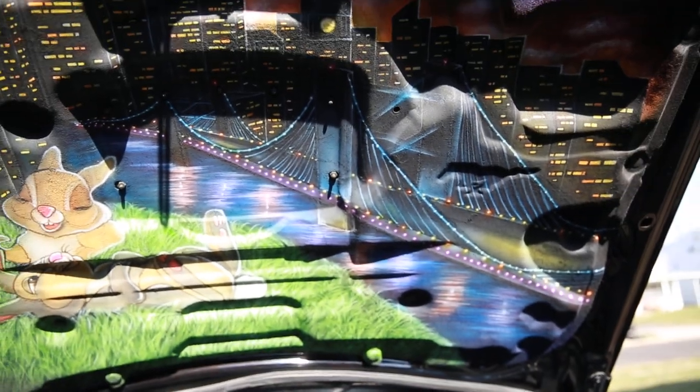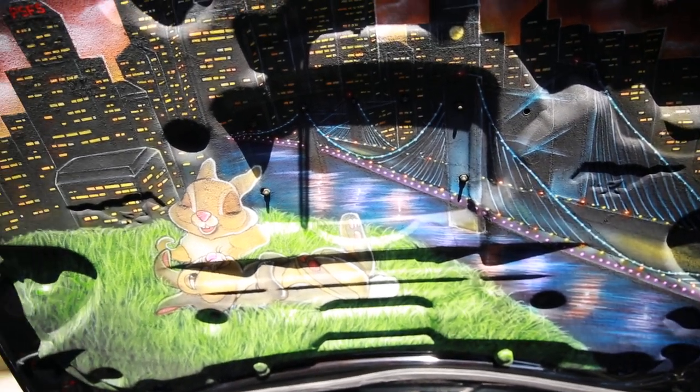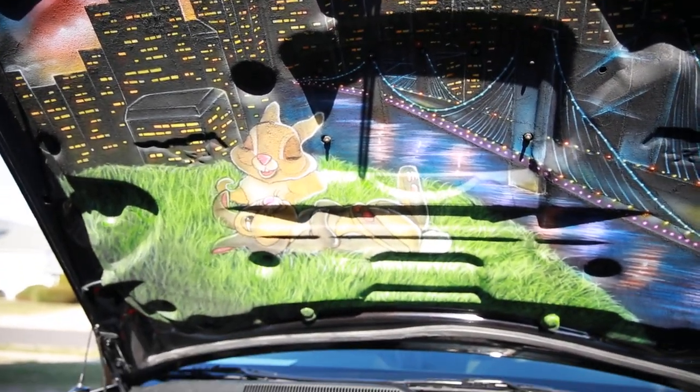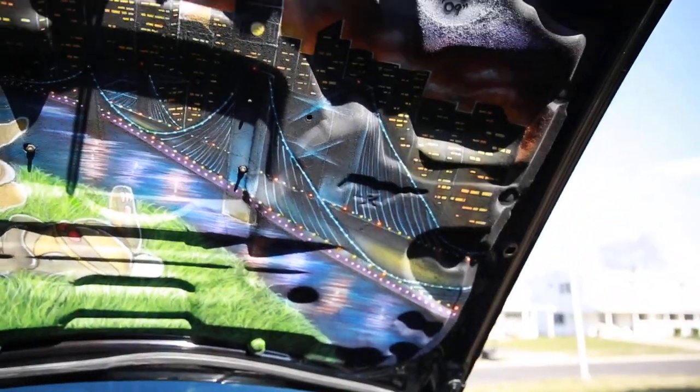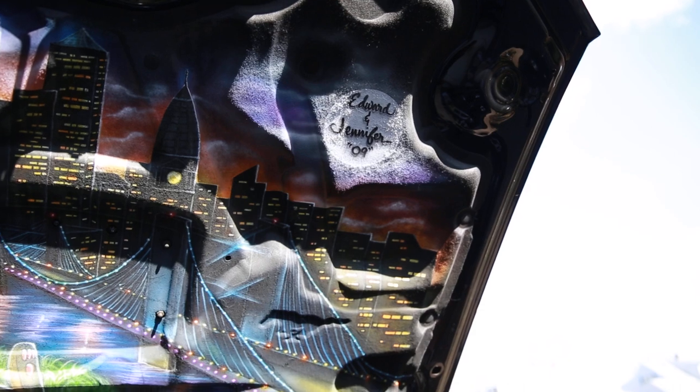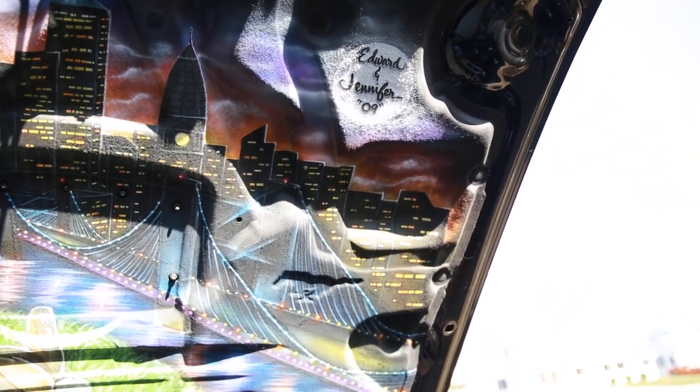I'm gonna bring this back down a little bit so you can see. There's the Betsy Ross Bridge, the Delaware River, and of course the little Thumper thing that I added in there for the kids. And then up at the top is my name, my wife's name, and the date we were married.